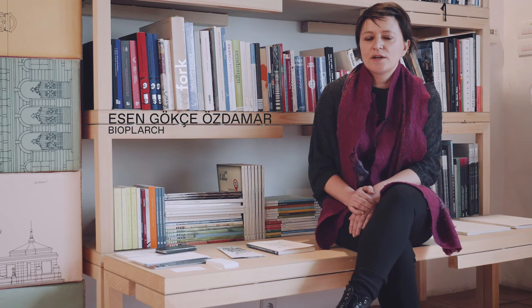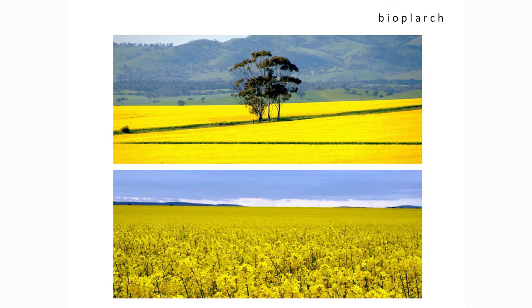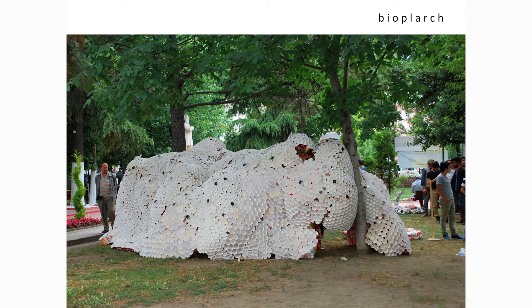We are aiming with our project to produce an alternative to traditional plastics because they are petroleum-based and they have a negative impact on the environment. So that's the main reason why we are dealing with alternative materials to understand whether they can be used as construction material in architecture. Bioplarge is a research project conducted at Naam Kemal University Department of Architecture and it is a combination of bioplastics and architecture.